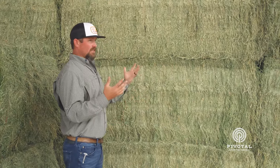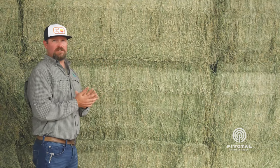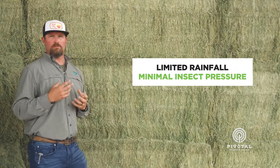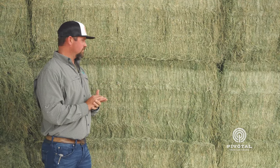One of the nice things about farming in this location geographically is we have no blister beetles. We don't have to worry about a lot of rain — it's a bit overcast today, but it's been nice. With the limited rainfall and minimal insect pressure, it's been really nice for us to be able to grow a premium product just like these 3x4s.